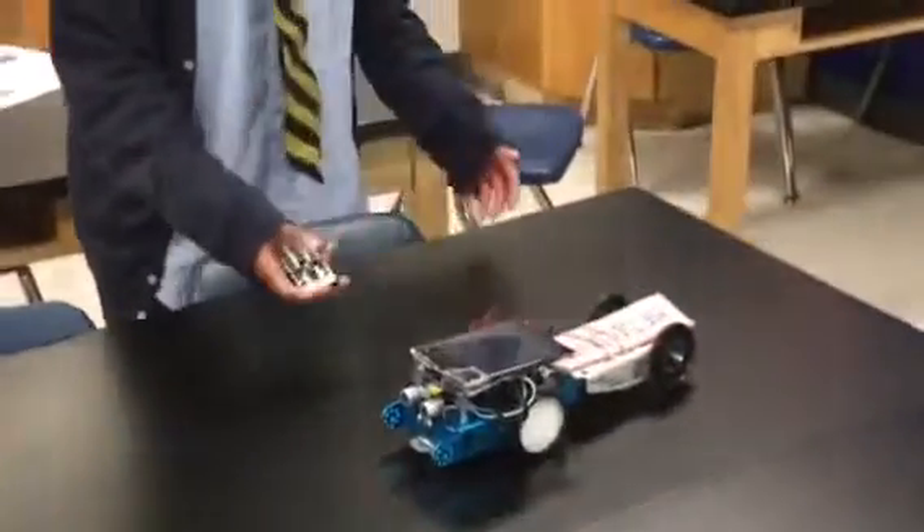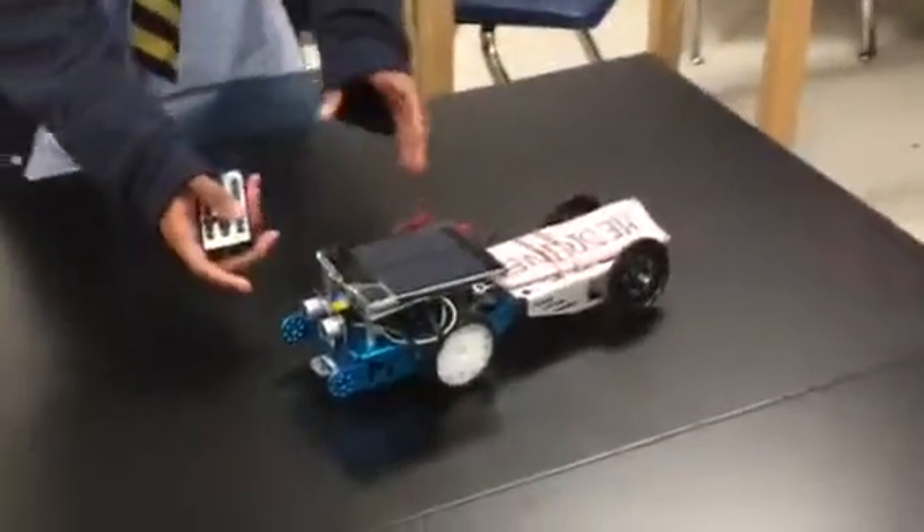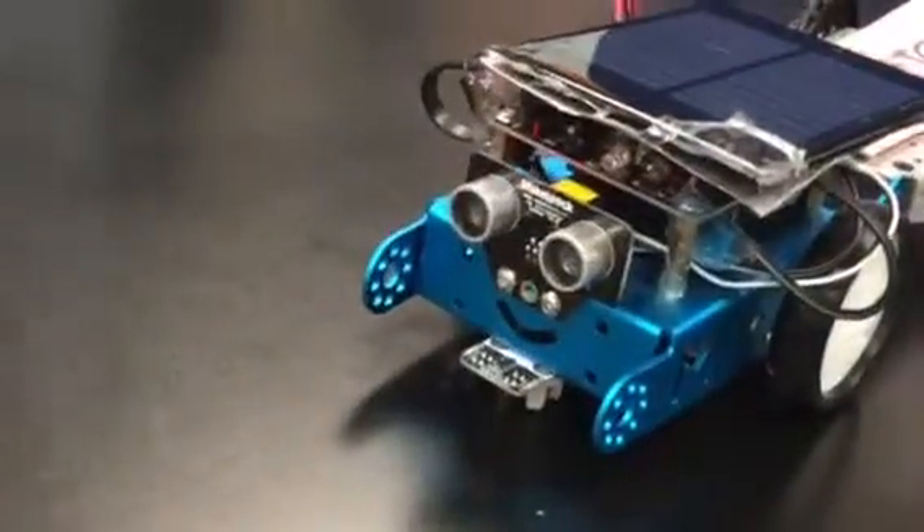So now to show you how the robot works, we have my man Jalil. My name is Jalil, and this is our robot. Since right now it's a prototype, it's not the best, but we installed these motion sensors in front of it so that it can detect things that will go in front of it.